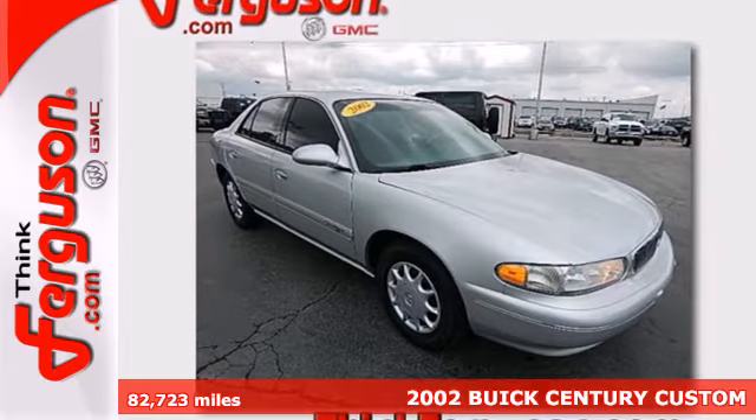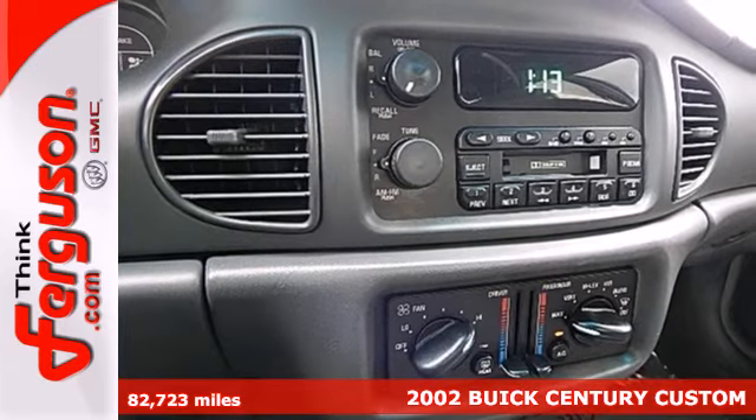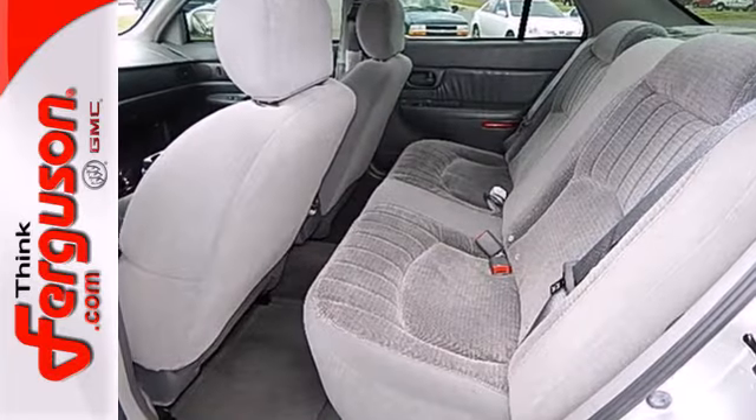It's a 2002 Buick Century. Spacious and stylish, this sedan is loaded with standard amenities, including a multifunction remote, daytime running lights, power mirrors, child safety locks, and a premium sound system.